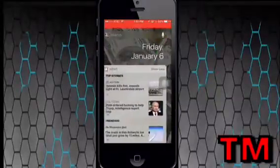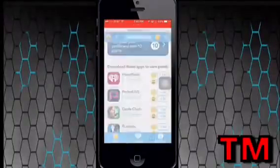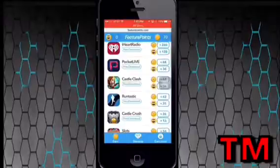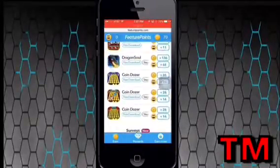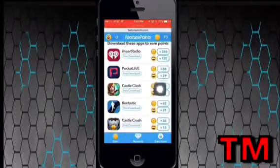Hey, what's up everybody? It's Glockman Time, and welcome back to another video on how to get FeaturedPoints on iOS 10. I learned this from my friend Technotrend. I scrolled through his videos on his YouTube channel and just found this. I figured I can credit him if I ever do this, so a huge credit to Technotrend.